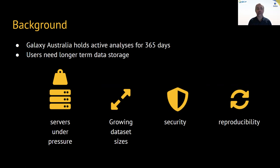We're seeing our users producing larger and larger dataset sizes. We want to be able to provide long-term storage in a secure manner and enable that reproducible analysis that's so important for Galaxy.